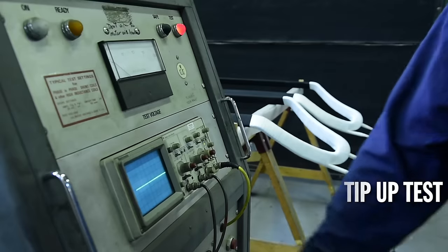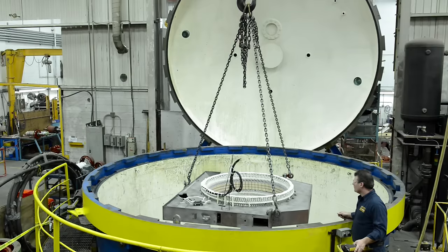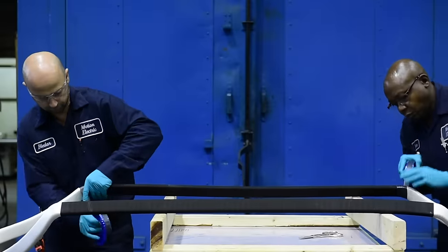Our in-house engineering team is ready to take on any challenge, whether global VPI, resin-rich hot-pressed, hybrid, or B-stage insulation systems.